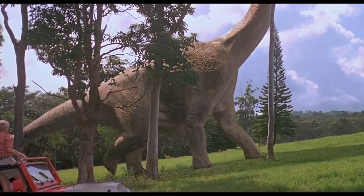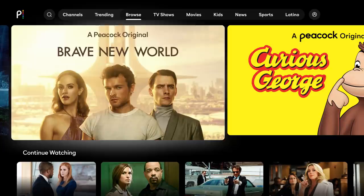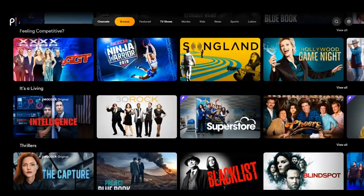On the movie front, Peacock is home to blockbuster franchises like the original Jurassic Park trilogy, the Matrix trilogy, and the Bourne trilogy. While there are some notable absences, such as having neither of the Jurassic World films, there's a satisfying amount of quality stuff, especially for free.